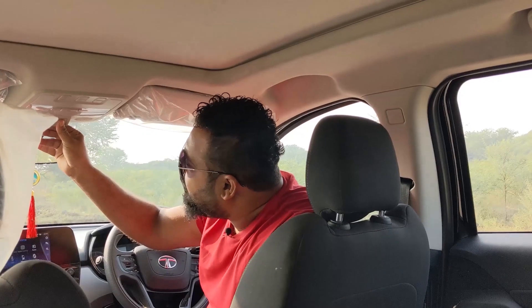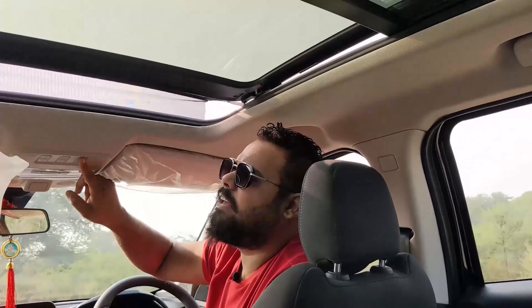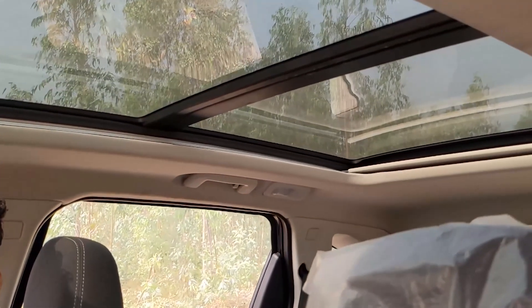Now we are going to see a very big feature that the Indian public really likes — the sunroof. The Tata Harrier gives you a panoramic sunroof. Wow! This sunroof is big and massive. It is quite airy — can you feel the breeze? The sunroof will bring light and nature's feel into the car. You will not feel claustrophobic in this cabin, even if you are sitting behind — this panoramic sunroof gives a quite airy space.